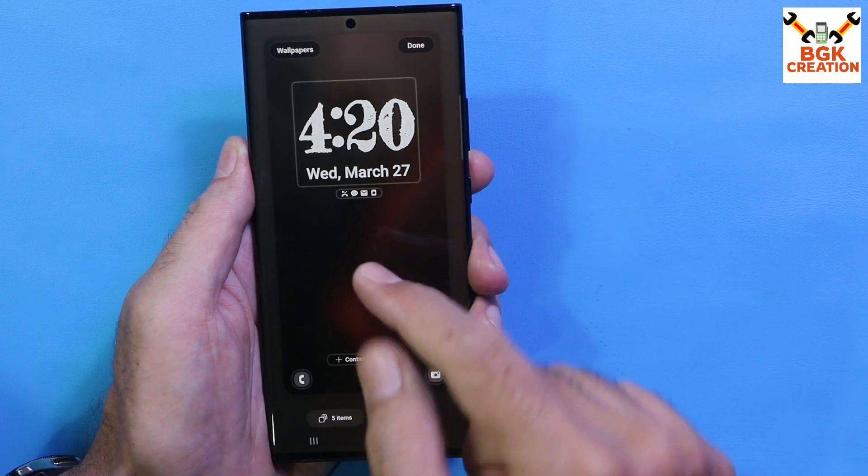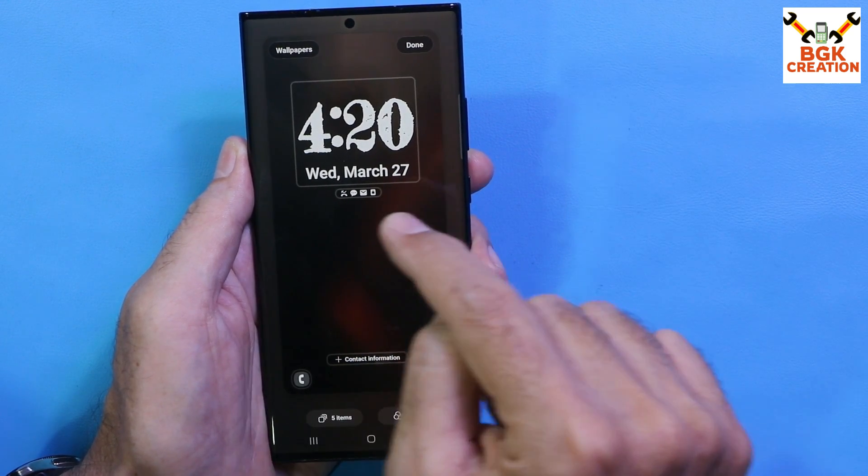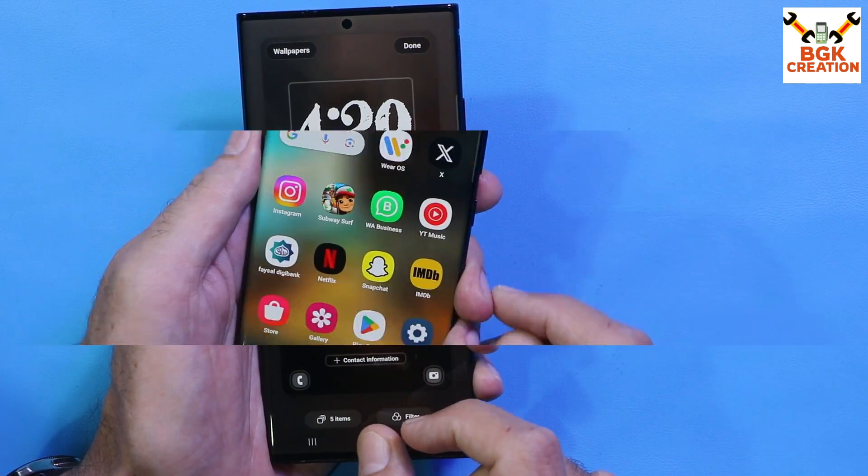You can also change the wallpaper and apply effects to the lock screen wallpaper. These features are One UI 6 exclusive and are working perfectly on the Note 20 Ultra with this ROM.